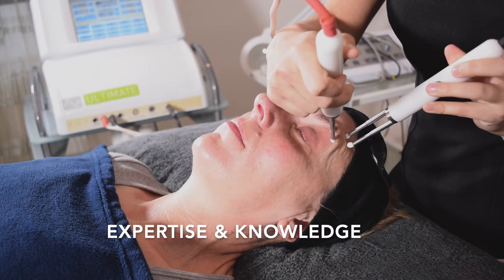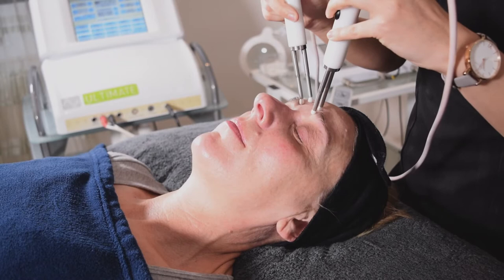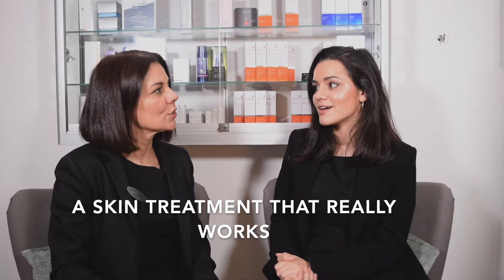So say you came in and said I've booked in for 60 minutes, I don't know what I need — then I would be able to use my expertise and knowledge to recommend, for example, microdermabrasion or ultrasonic peeling. I can use any of the seven different machines we've got plus all the products, to put together a modular treatment — a little bit of this, a little bit of that — to give you a skin treatment that really works.